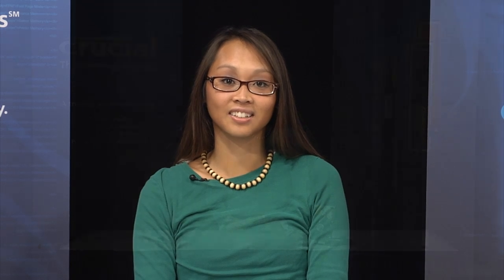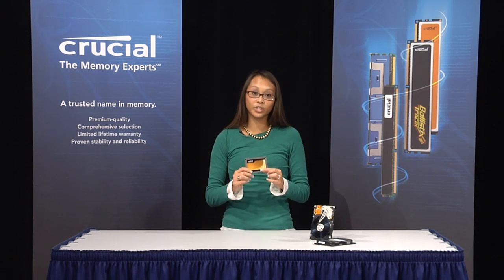SSDs offer better performance, too. They have faster boot-up and start-up times, and even have fewer failures when writing or erasing data. An SSD is easy to install, and it's also easy to migrate data from a hard drive to a new SSD. For more information about SSDs, please visit Crucial.com.